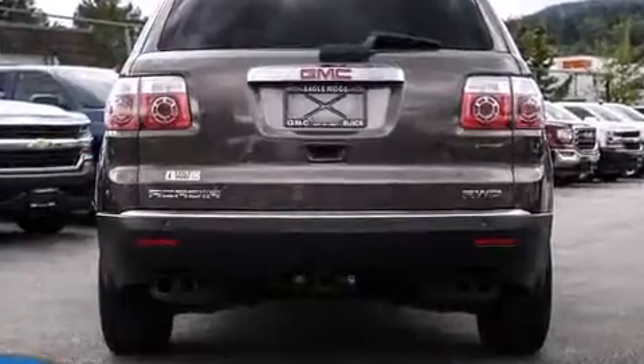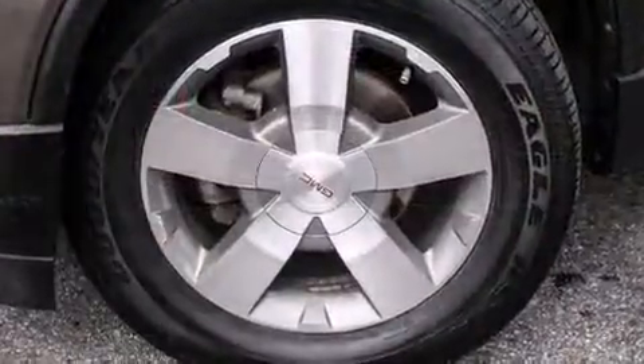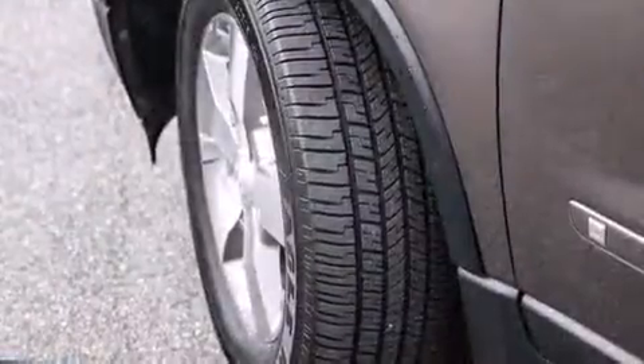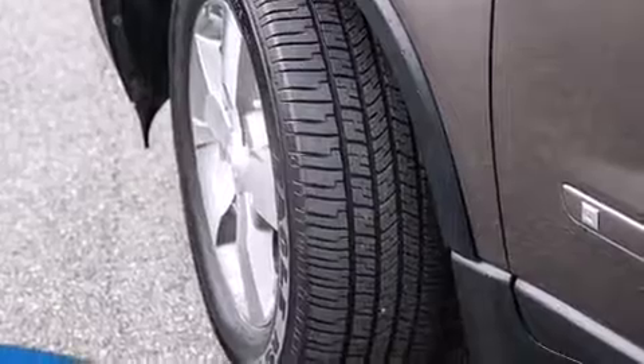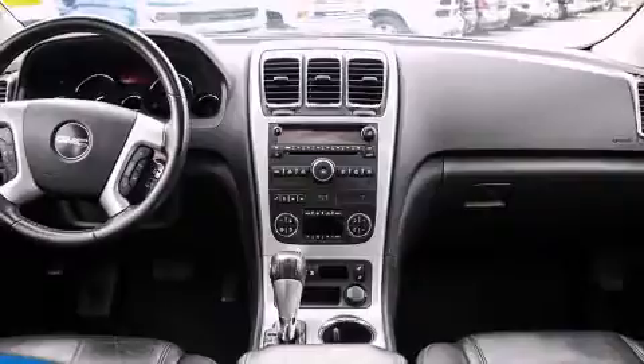Top features include leather upholstery, a rear window wiper, one-touch window functionality, a tachometer, a power seat, and air conditioning. Backseat passengers will appreciate the rear audio controls, allowing them to make easy adjustments to the stereo system.